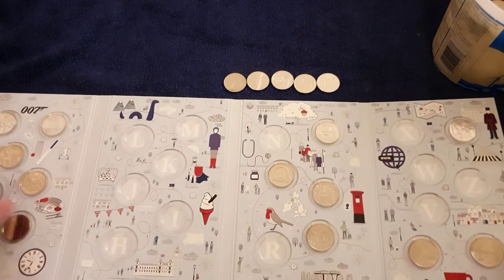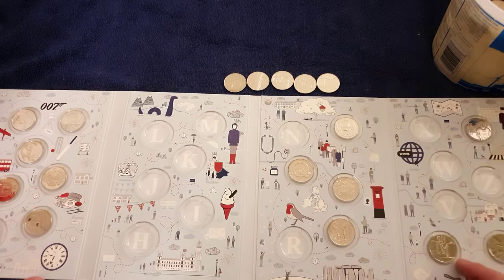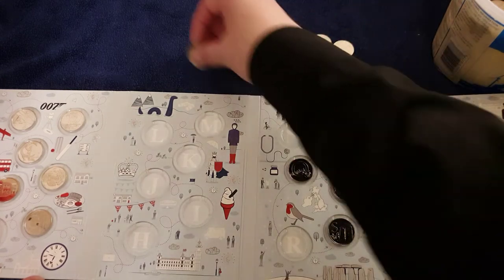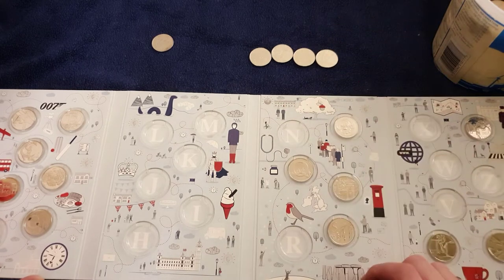I'm just looking through my duplicate album because I know the main album doesn't need it, and it looks like this one doesn't need any of them either. So it looks like I've got a D, a P, an A, and a T — all 2019 and all spare. I'll probably go on the Discord with them.